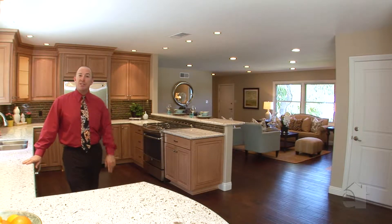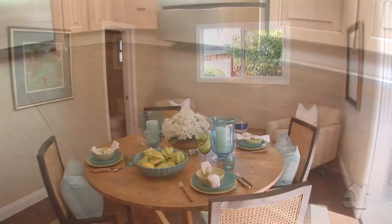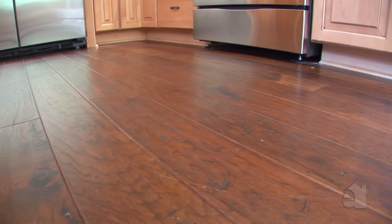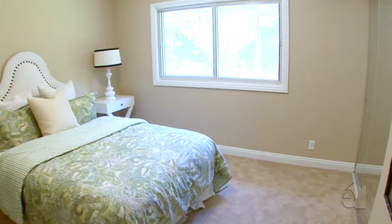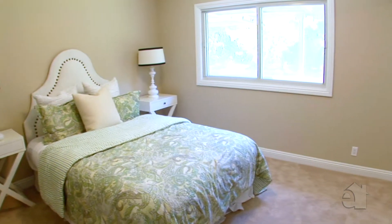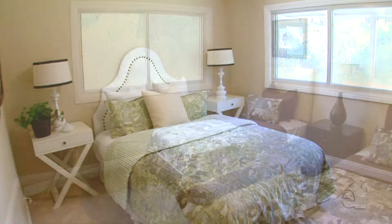Right off of the kitchen is the dining room. Some of the features of the home are these great-looking high-quality laminate floors, solid core doors throughout, an upgraded electrical panel at 220 amps, and a completely replumbed house with PEX.